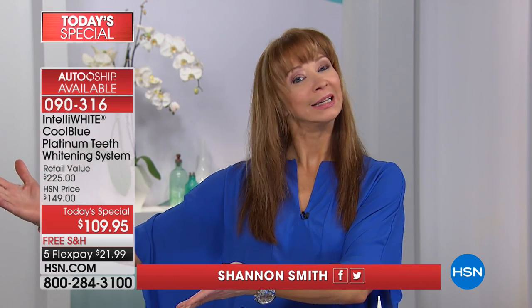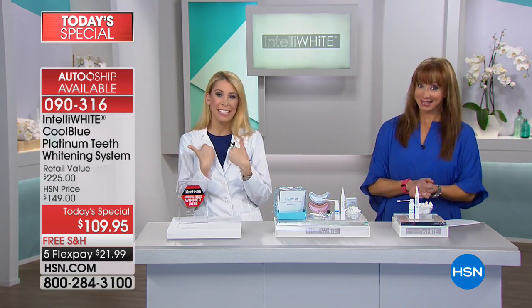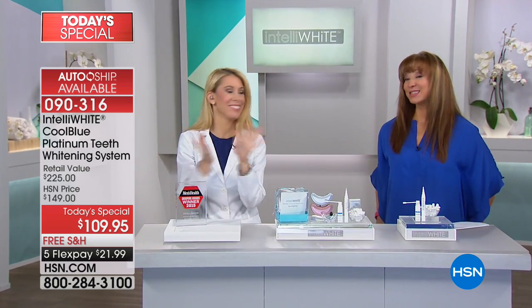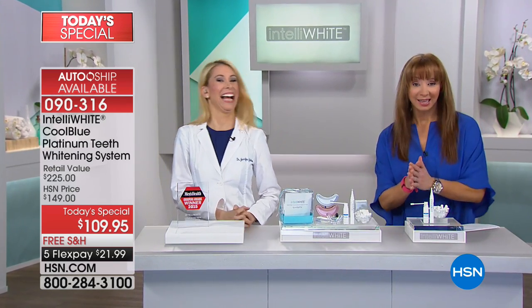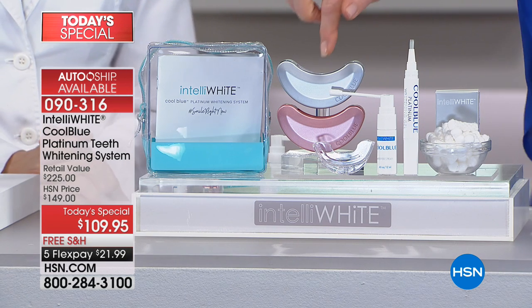The one, the only, the tooth fairy, Dr. Jennifer Jablo is back. We are sensitive, but we're not going to make you sensitive. This is a half-off sale for today and today only. Exclusive.